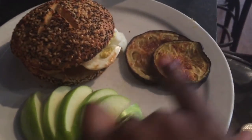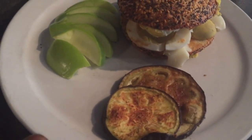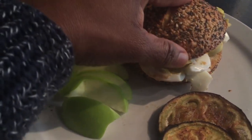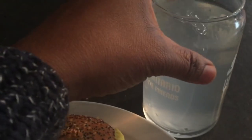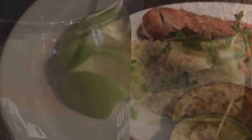For breakfast I'm having a gluten-free bread, some hard boiled eggs, some eggplant, and some Granny Smith apples. So that's gluten-free bread, two hard boiled eggs with some peanut butter, Granny Smith apples, and two roasted eggplants. And I'm going to be having some lemon water with that — that's what I'm having for breakfast.